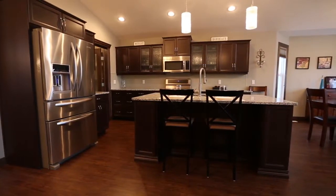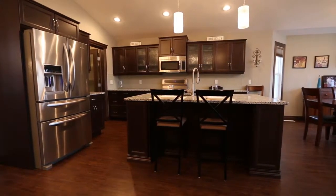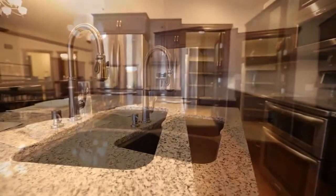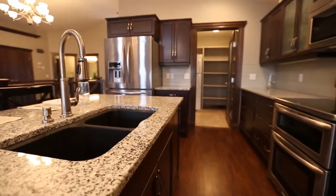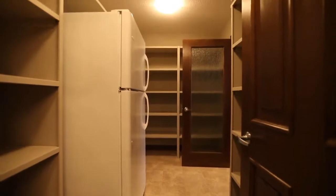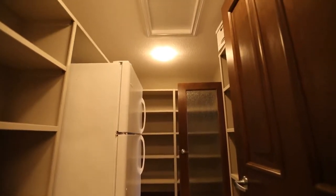The open kitchen concept is any chef's dream. High-end details include granite countertops with undermount sink, raised cabinets with crown molding, stainless steel upgraded appliances, and the tile backsplash. A large walk-through pantry provides ample kitchen storage with enough space for a second fridge or freezer.